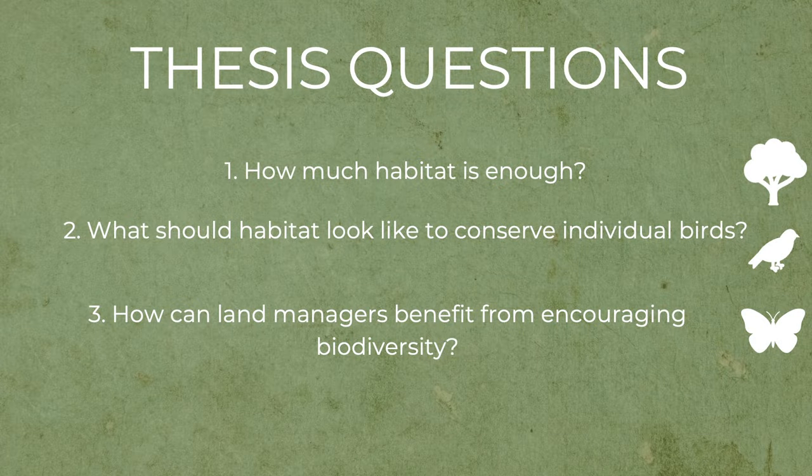My thesis was broken into three main questions. Firstly, how much habitat is enough for birds in these forestry landscapes? What should this habitat look like to conserve individual birds? And how can we encourage land managers to encourage biodiversity — what are the benefits they can also gain?